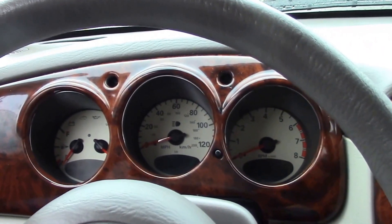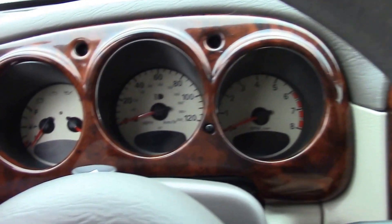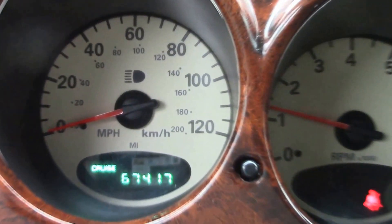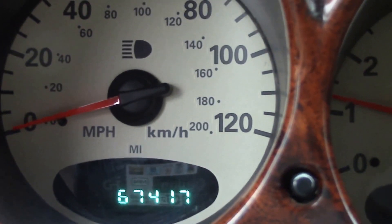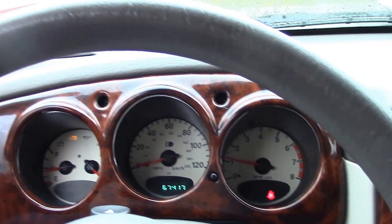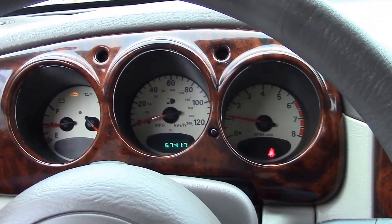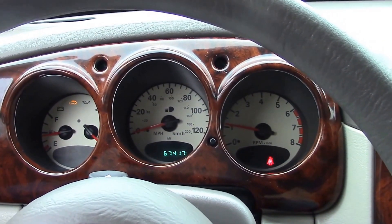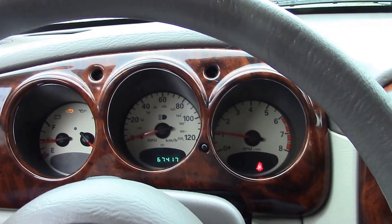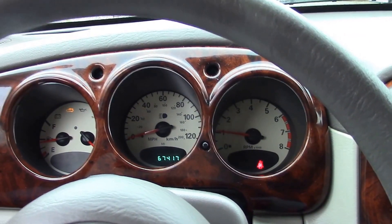This car is super clean both in and out, but there are a couple things I want to explain to you. First of all, the odometer says it has 67,417 miles and I believe that to be true. The title says 67,375 miles, something like that. But here's the thing — this is a branded title. I have what's called an N title.